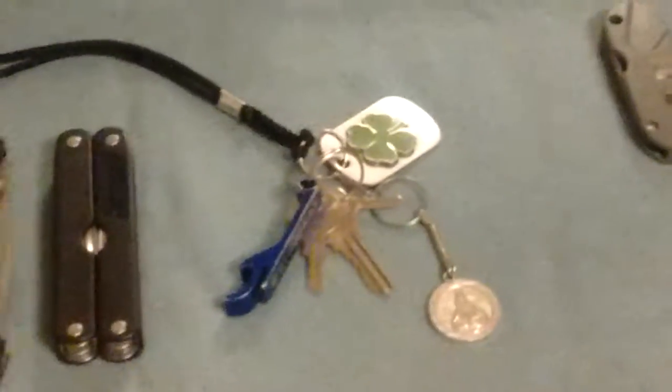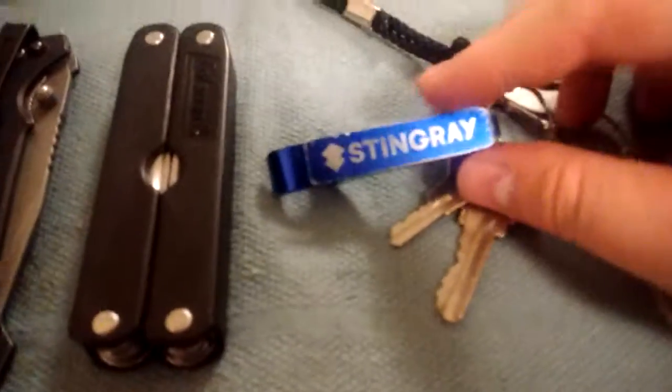Then, of course, I have my keys. Got some good luck charm on there — a Jesus Christ charm. My keys, my bottle opener. It says Stainray on there. I got this at the Sound of Music Festival. And it's all on a simple little lanyard — put that in your pocket.